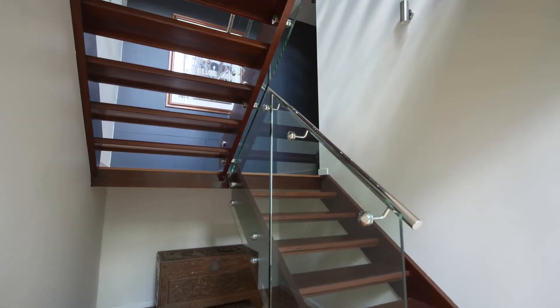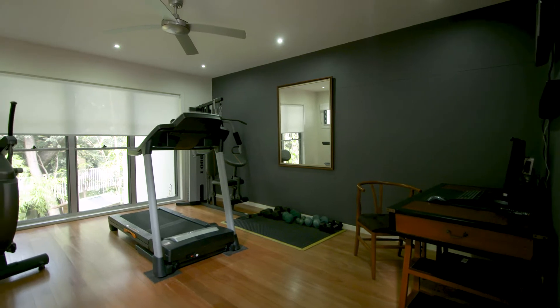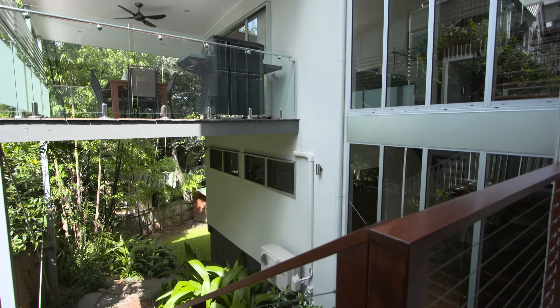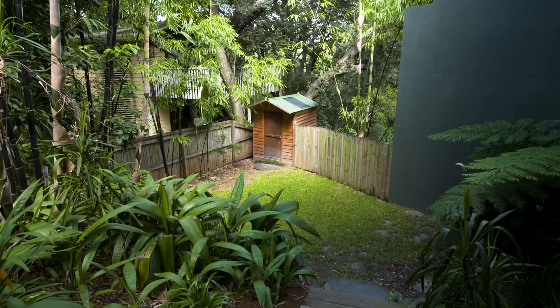On the lower level you'll find the fourth bedroom, or a movie room, or as my sellers currently use this space, their own private gym. At the back of the home you'll find a small leveled yard where my sellers' dogs play very happily.